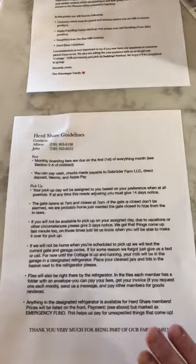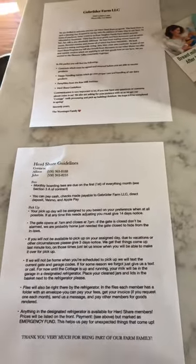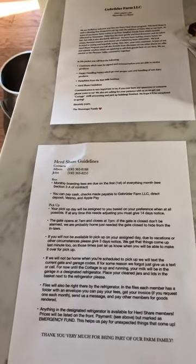Lastly, we have our Herd Share guidelines that go over our fees and pickup and anything else that isn't listed in our contracts.